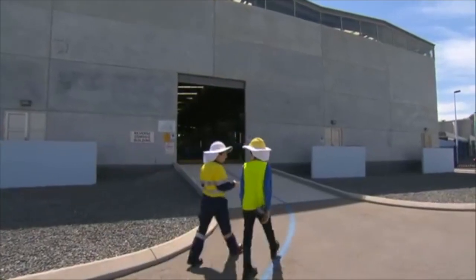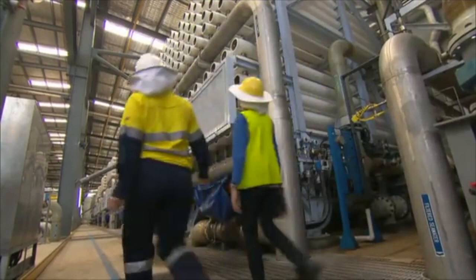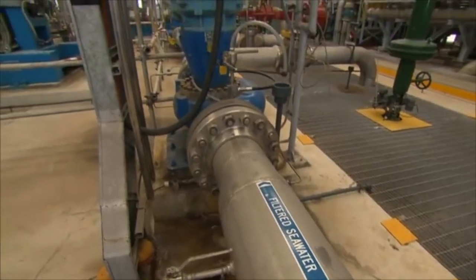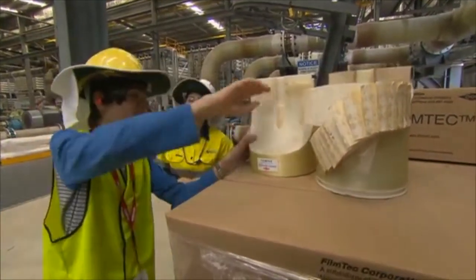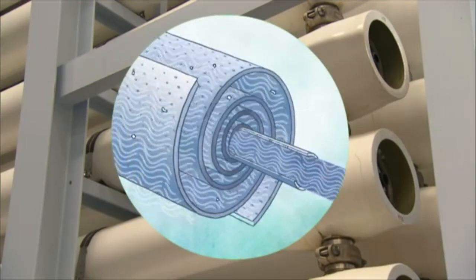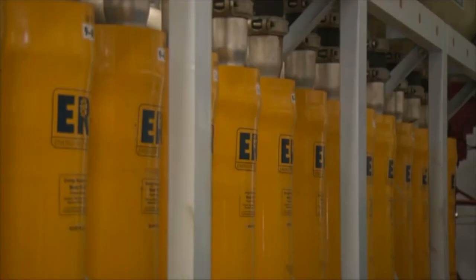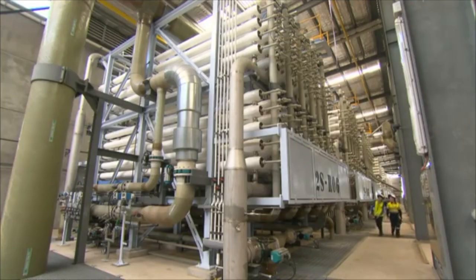In this building is the heart of the whole process: reverse osmosis, or RO. Six high-pressure pumps push water from the cartridge filters to the RO racks. The filtered water passes through the RO membranes to remove the salt. In each membrane there is a tube in the centre where the desalinated water flows through. We end up with two streams: a desalinated stream with no salt, and a concentrate stream that is twice as salty as the original seawater. Yellow cylinders recover energy from the high-pressure salty water to pressurise incoming seawater, so the pumps don't need to work as hard.